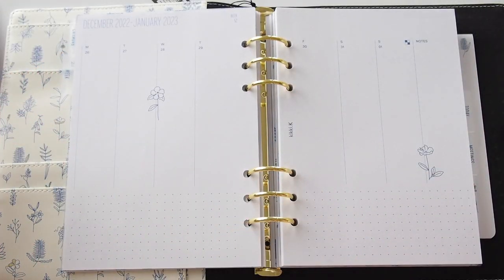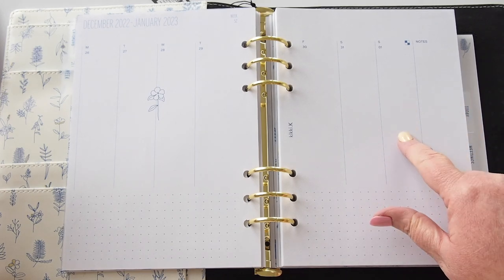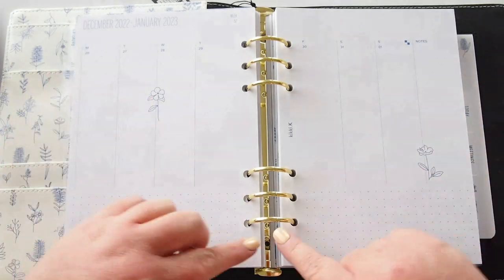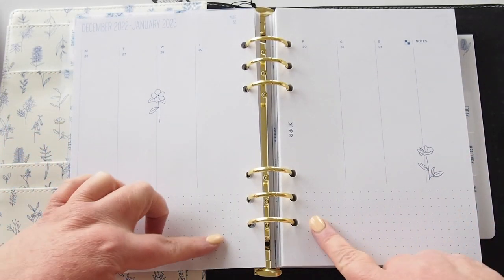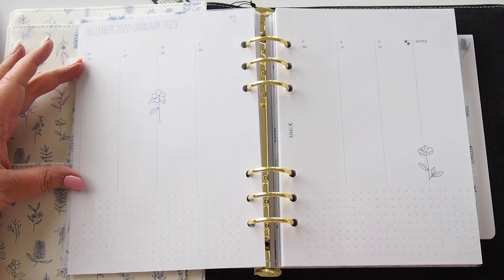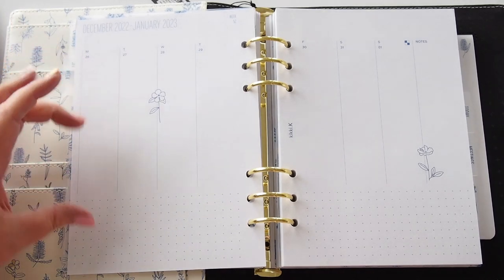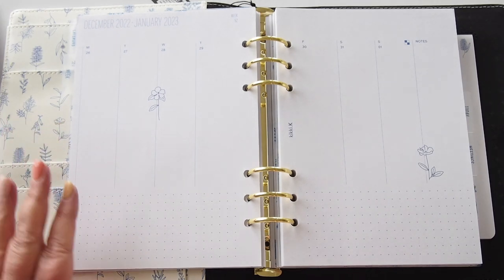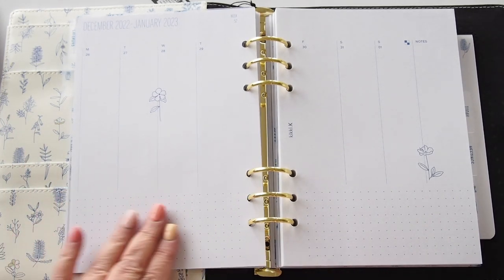We have a vertical layout here — January 1st is on the Sunday, with a deco notes section and a grid at the bottom. So you could do a timed layout of appointments, and then have to-dos, meals, bills, happy mail — all that kind of stuff across the bottom.